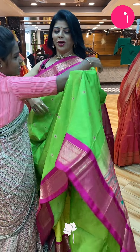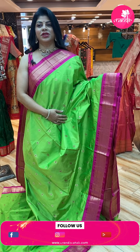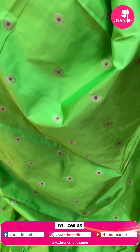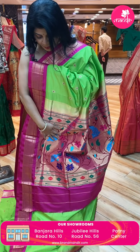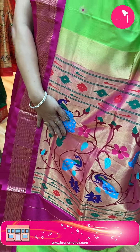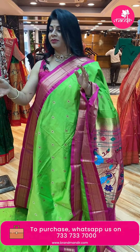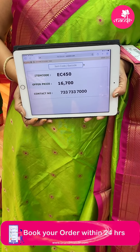What a combination — parrot green with pink, amazing! Beautiful oval-shaped buttas, floral buttas. Border is contrast diamond brocade. Kadi pallu contrast with florals, vines and peacocks, unias and diamonds. Running blouse — in Paithani you'll mostly get self-colored running blouses. Price: 16,700, EC450 is the code.